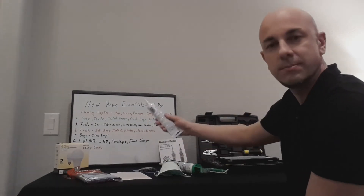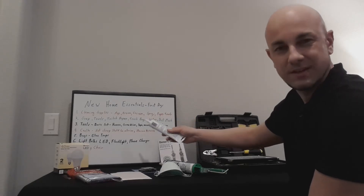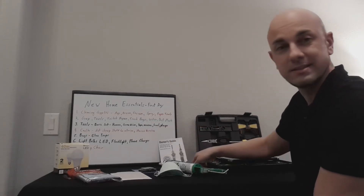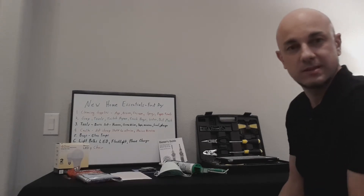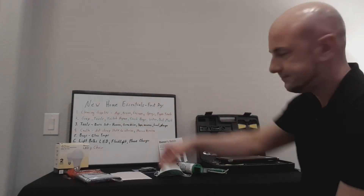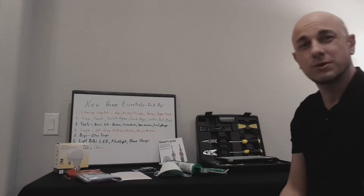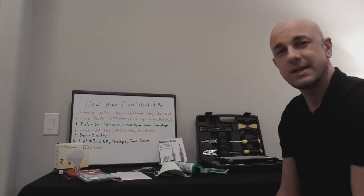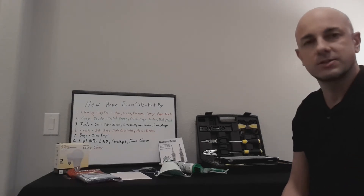Next thing is caulk. You want your basic household caulk, but stay away from the cheap stuff. When you see the stuff that's like $2 to $3 a tube, it's going to crack in six to eight months — it's just worthless. Especially if you're going to caulk around the baseboards in your house, which are the molding strips on the floor, make sure you have the more expensive caulk — like the $4 a tube stuff at Lowe's or Home Depot — things that say they're going to last for years, because otherwise you'll be at it again in about six months because it's all cracked.